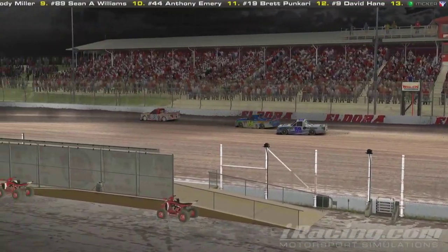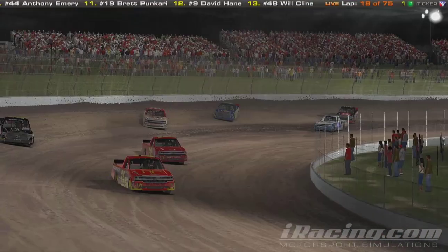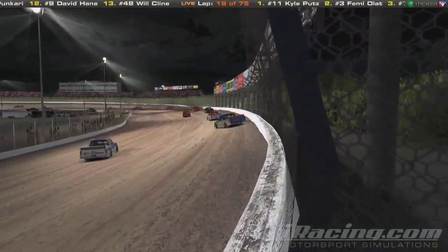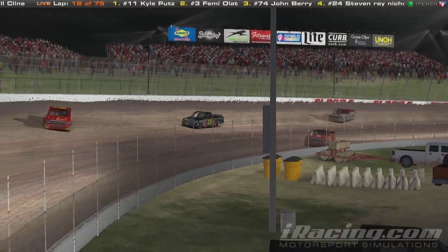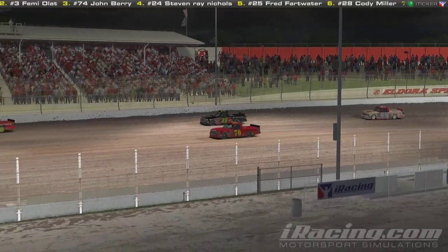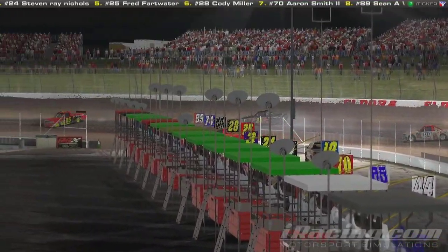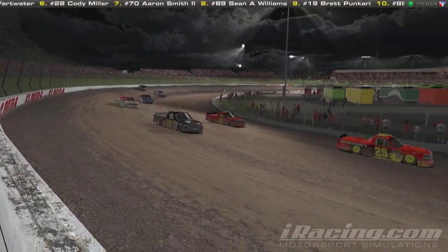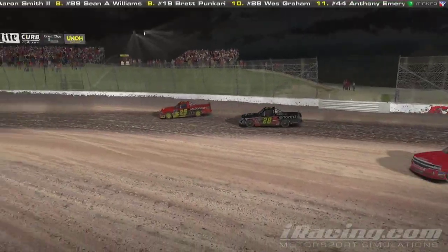Here comes Brett Bacari who is towards the back of the field, starting to pick up some positions, as these guys are just sprawling all over the place — some of them really struggling for grip. Aaron Smith trying to make a recovery from being involved in that first accident, trying to complete the pass on the 28 of Cody Miller. Miller will have to run on the outside — there's quite a bit of banking up there towards the wall, but there's also a lot of loose dirt. These guys have to wait a while before a cushion really starts to form to really ride it and get a good run off there.